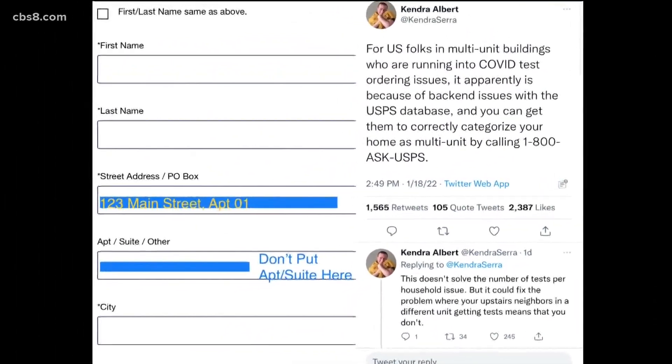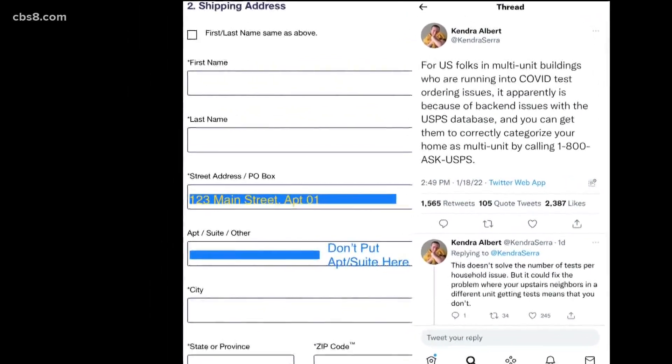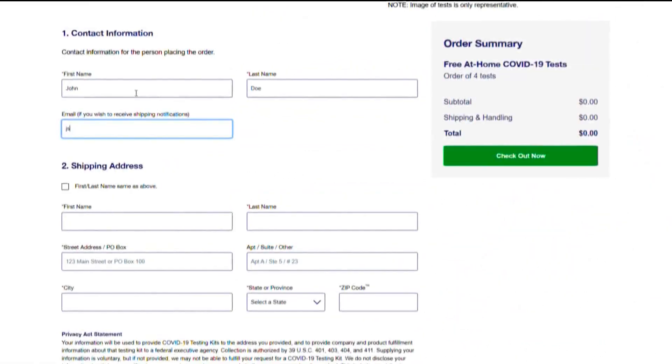Many have suggested that when on the test ordering website, don't put your apartment number in the apartment line, but put it on the street address line instead. But that still didn't work for Janet.